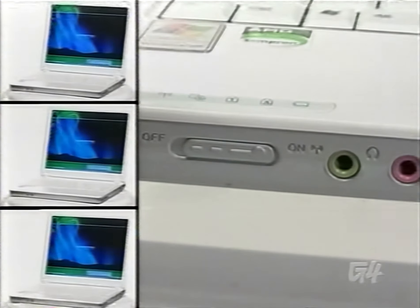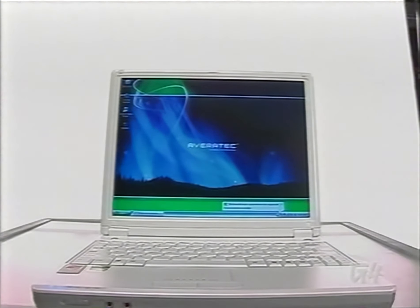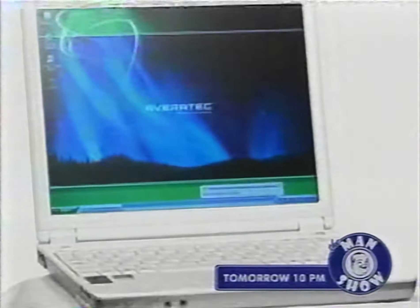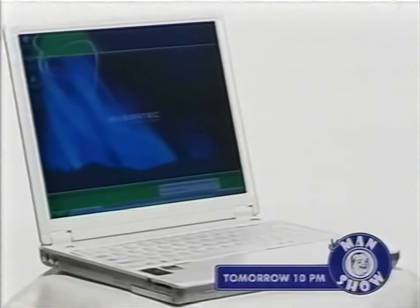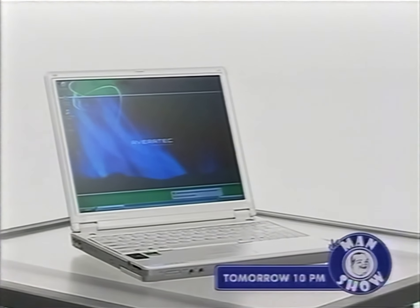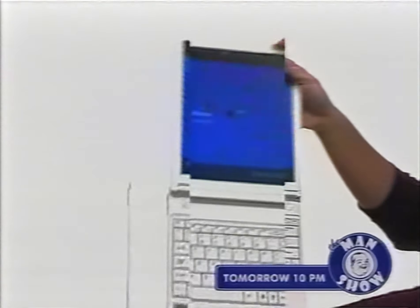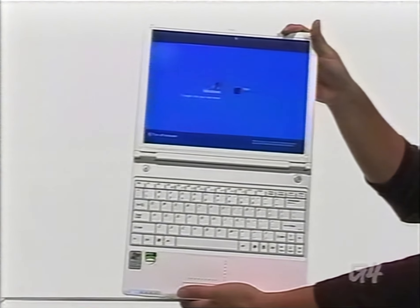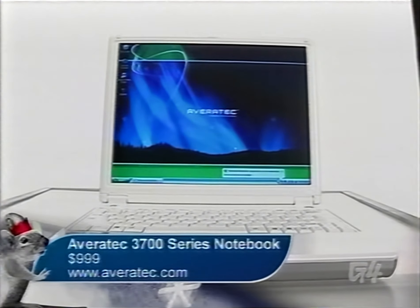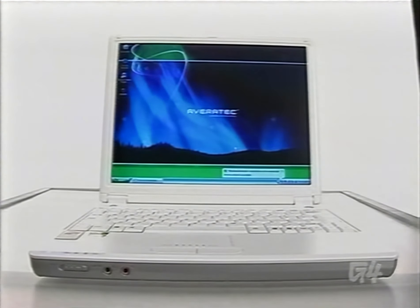Everybody loves Apple style and quality, but we don't all have a trust fund or can necessarily take out another mortgage to buy a computer. That's where Averitek's 3700-series laptops come in. The real selling point is that they offer a recognizably sleek white look that Macs have, but for PC people at a nice price. With AMD's Sempron processors, 12.1-inch TFT screens, and appealing cases, the Averitek 3700-series won't disappoint — and at $9.99, you can save money for when you have to put a down payment on a video iPod.